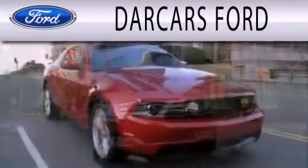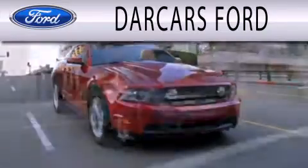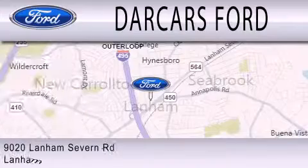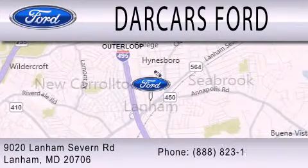Darcars Ford is dedicated to doing everything possible to ensure that the experience you have selecting your next vehicle is as pleasant as possible. We are located at 9020 Lanham Severn Road in Lanham.